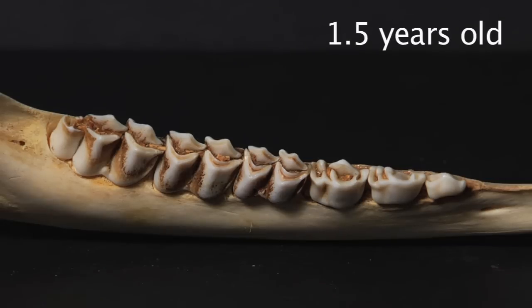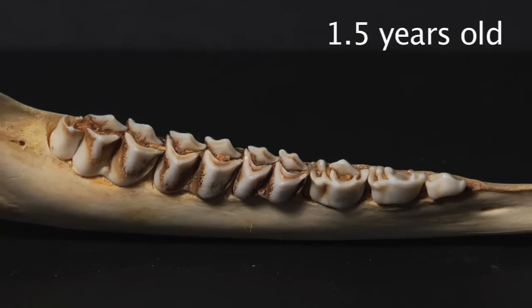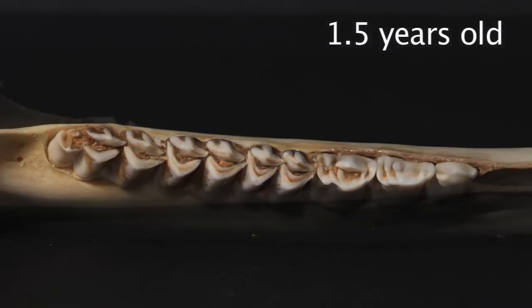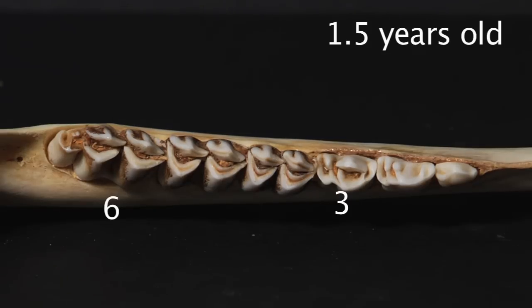First, look at the back half of the third premolar. There should not be any dentine showing through the enamel of a one and a half year old deer. Next, look at the last two inside or lingual crests of the last molar tooth. For a one and a half year old deer, these two crests should not show any dentine either. You will notice that the crests of the first and second molar — fourth and fifth teeth — show dentine, because the deer has had these teeth longer. Lastly, look at the top of the third cusp of the last molar. A one and a half year old deer will not show any dentine on this cusp. No dentine on the third and sixth teeth typically identifies a one and a half year old deer.